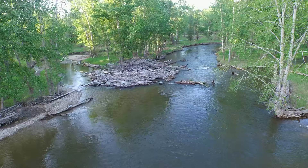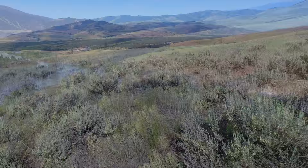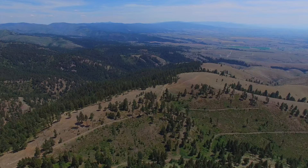The ranch provides a wide range of altitude and weather conditions to study butterflies. We monitor butterflies from the floodplain of the Bitterroot River up through sagebrush prairies to the top of Mount Baldy at 6,000 feet above sea level, through dense conifer forests.